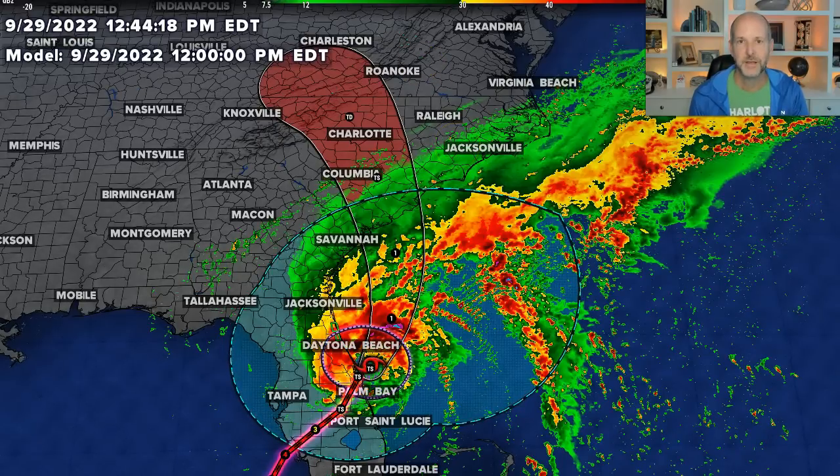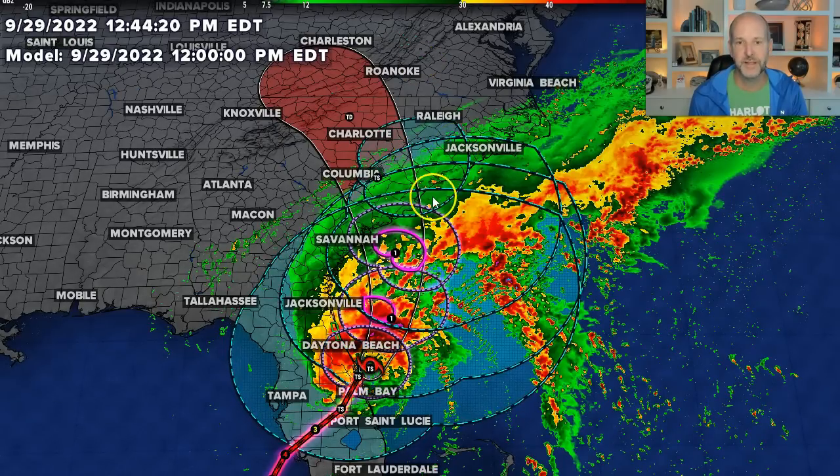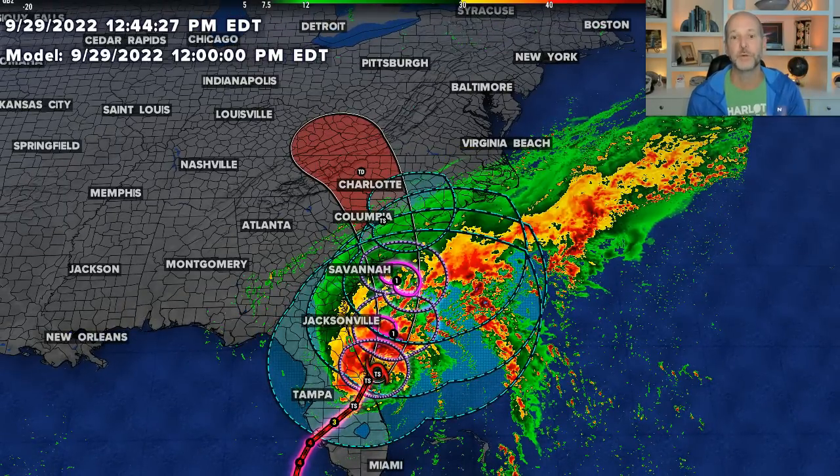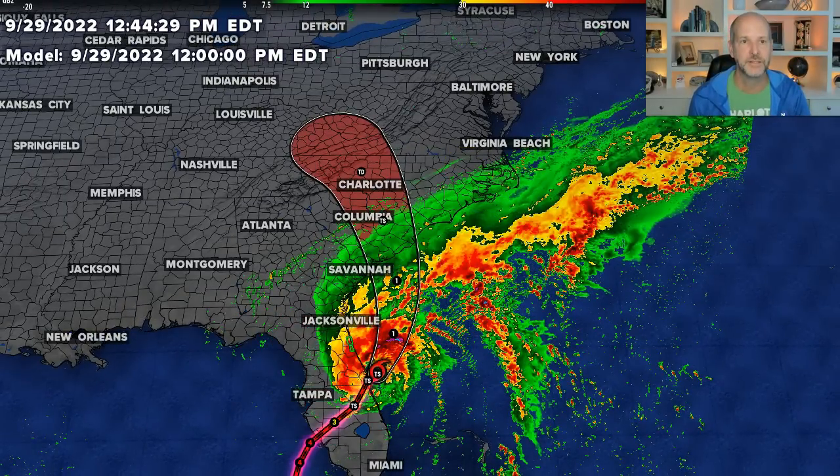The forecast wind radii — look at that wind moving inland. You can see the stronger winds coming up towards South Carolina, but well north and east of the center. That's why you can't always look at the cone. You've got to look at the impacts with this system.